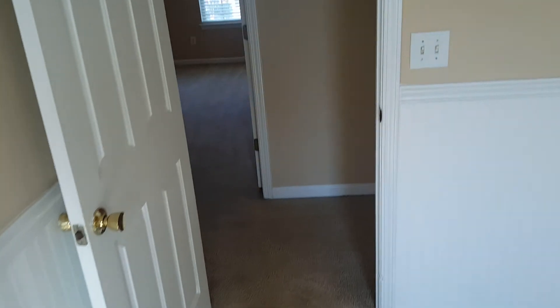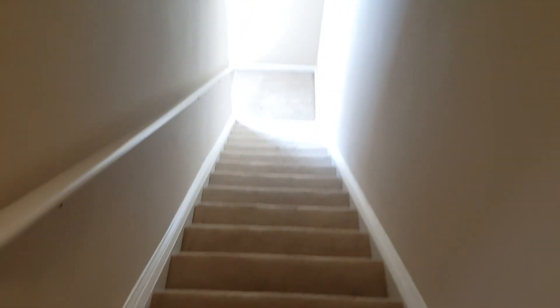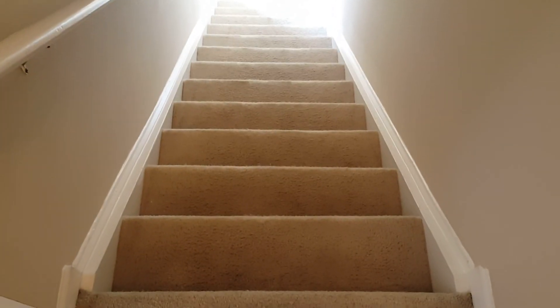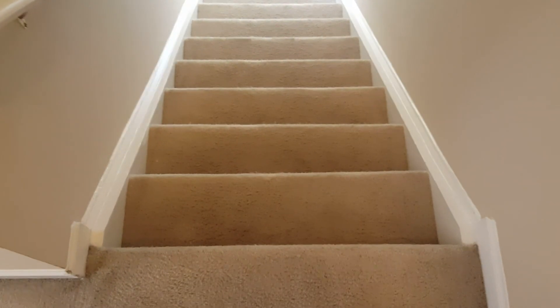That concludes our video tour of 1228 Waverly Place here in Northeast Columbia. For more information, go to our website at turniproperties.com. Any questions, you can give us a call at 803-407-8522. See you — bye-bye.